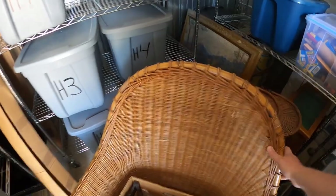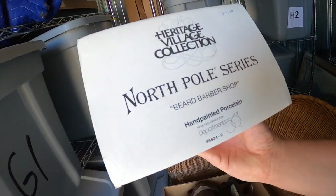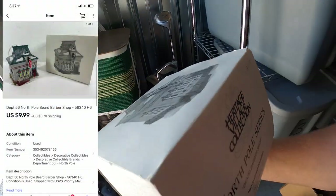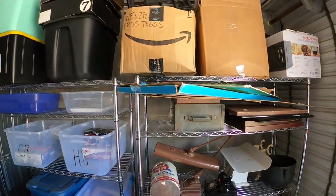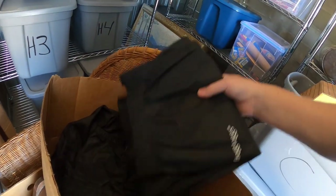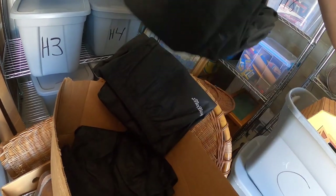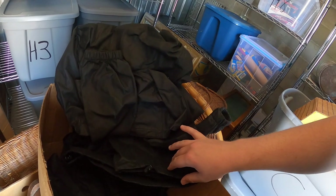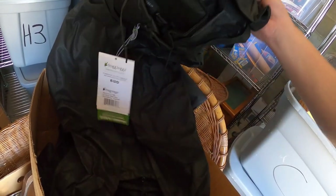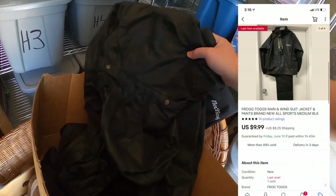First item is down at H6 — it's this North Pole Series Barbershop Department 56 figure, and it sold for $9.99 plus shipping. Next, up in this box, is a Frog Togs jacket and pants set. I got these from retail arbitrage about nine months ago. I've sold a couple, but they just aren't good sellers, so I marked them down to get rid of them — sold for $9.99 plus shipping.